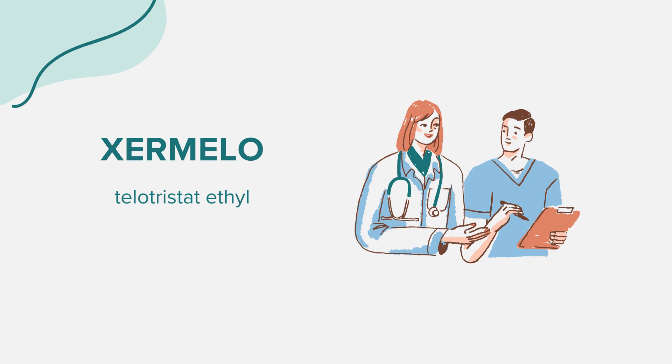Zermelo targets the root cause of this syndrome. It functions as a tryptophan hydroxylase inhibitor, blocking the enzyme responsible for serotonin production, thereby reducing the amount of serotonin produced and helping to prevent diarrhea.